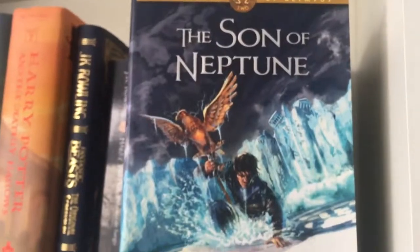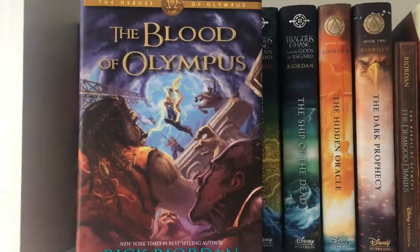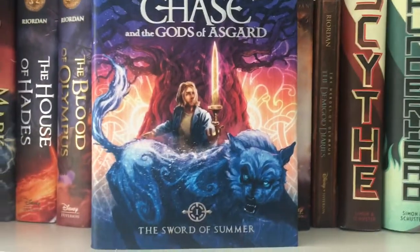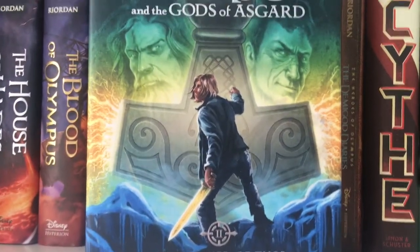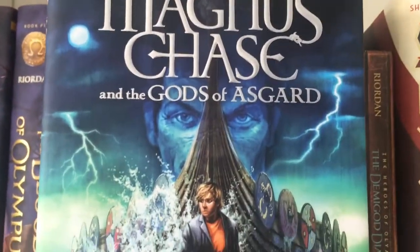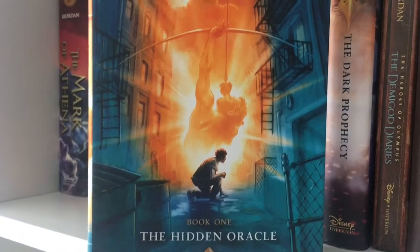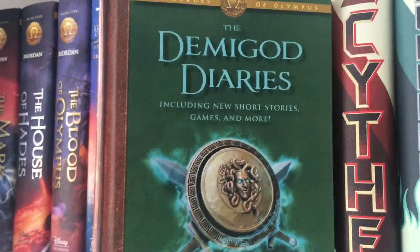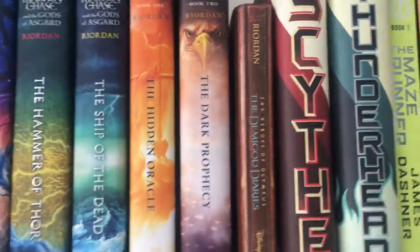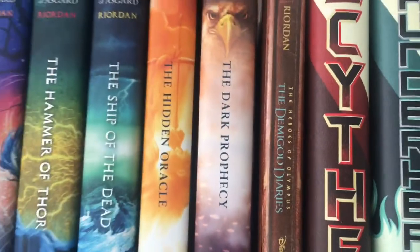We have The Lost Hero, The Son of Neptune, Mark of Athena, The House of Hades, and The Blood of Olympus. Then Magnus Chase and the Gods of Asgard: The Sword of Summer, The Hammer of Thor, and The Ship of the Dead. We have The Trials of Apollo: The Hidden Oracle, The Dark Prophecy, and finally The Demigod Diaries. I've ordered The Burning Maze but it just hasn't come for like six months.